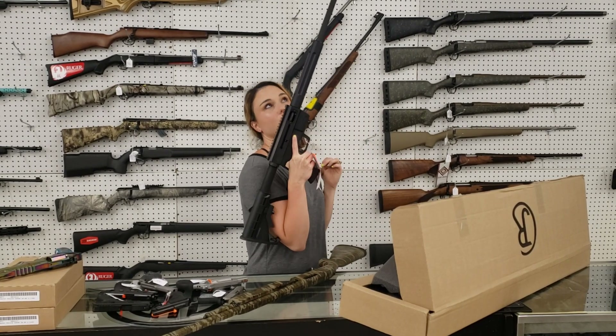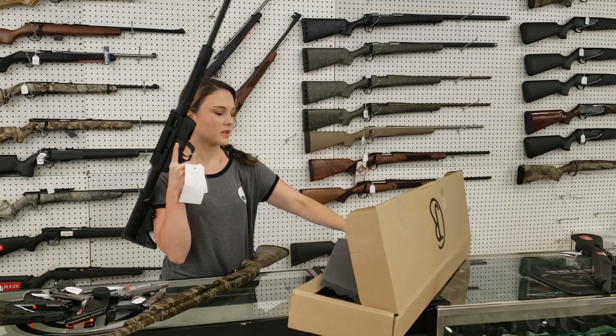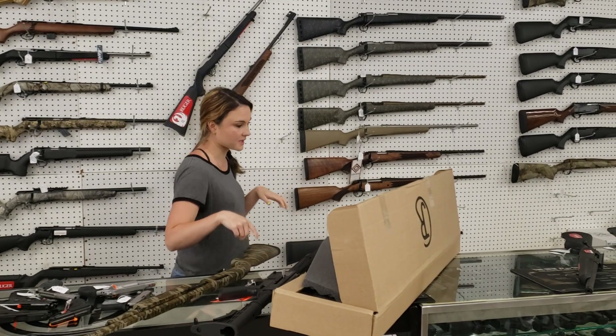Just Right Carbine, JR Carbine, 9mm takedown, it does come with the bag. She's 545 plus tax, those things are sweet, they're going to run Glock mags also.